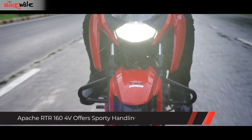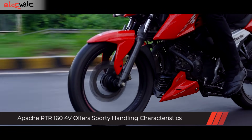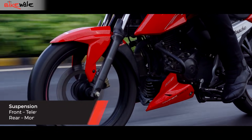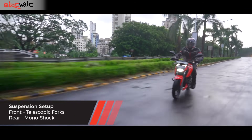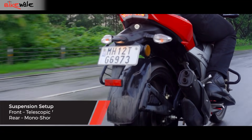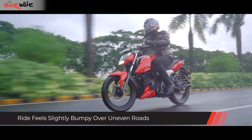The suspension setup has been tuned to deliver sporty handling, which results in the ride being slightly on the stiffer side. It's definitely not jarring to the extent of being an annoyance, but when you go over sharp bumps, potholes, or road joints, the rear feels a bit too bumpy. However, it doesn't get in the way of the pleasant experience you have on the bike.